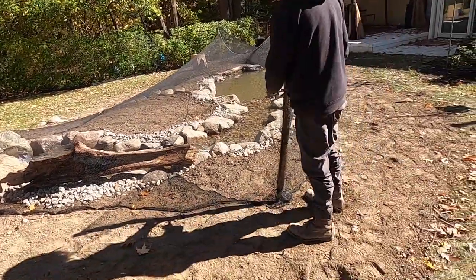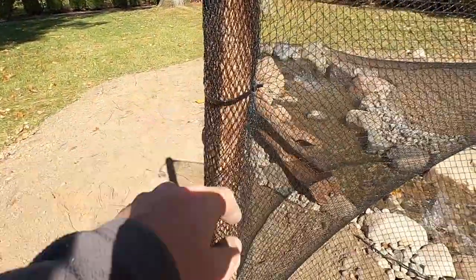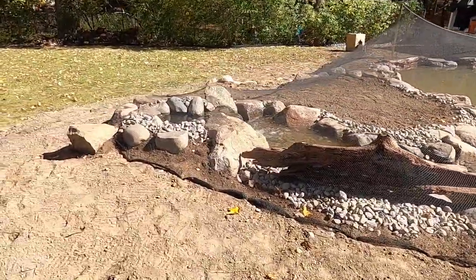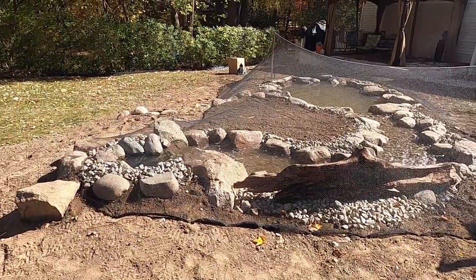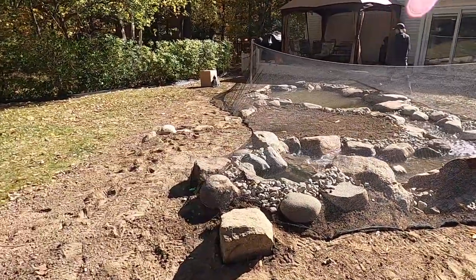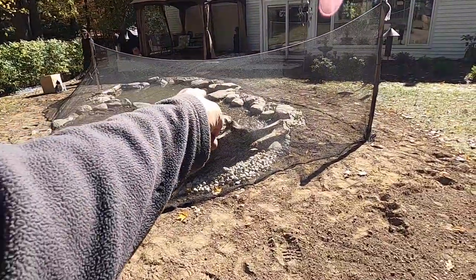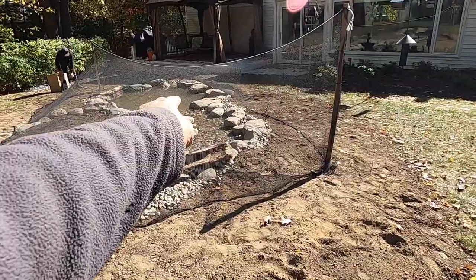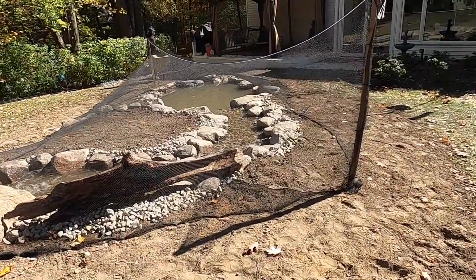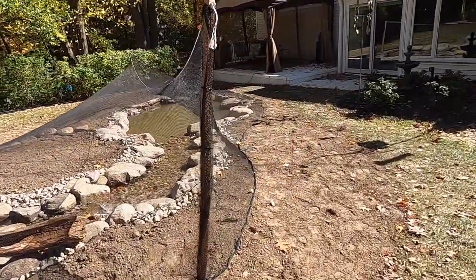Zach secured the netting around the stake with zip ties — one way of doing it. You also want to make sure you net your stream as well as your pond so you can keep leaves out of the stream. If leaves hit the stream they'll float downstream and get hung up, and if you secure your net at the wrong point you'll end up with a leak because the leaves will clog up the stream.